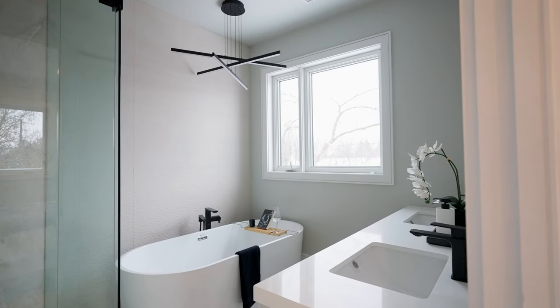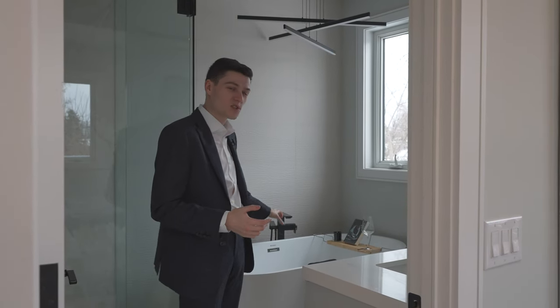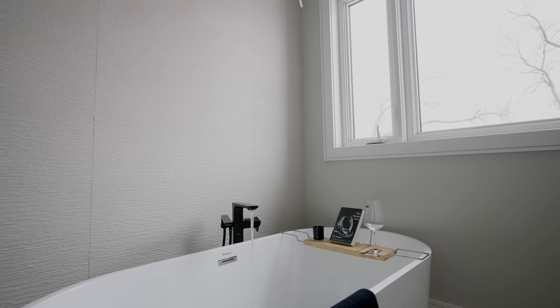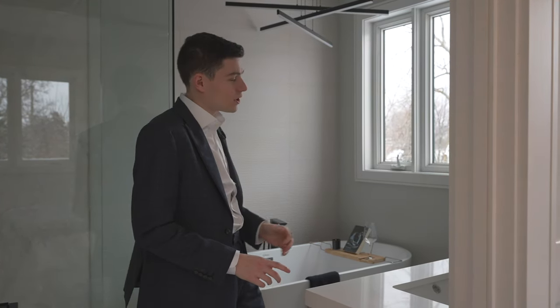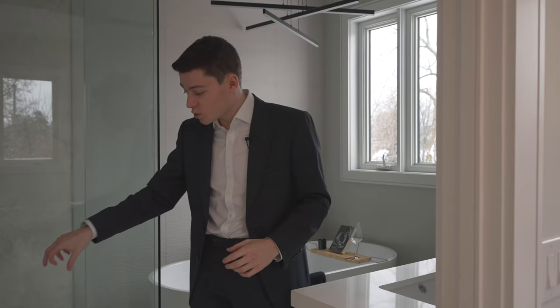The primary ensuite is stunning with a soaker tub and a massive window so you have no shortage of natural light while you soak, plus a double vanity and an accent light fixture above the bathtub for evening soaking. Then you have a glass shower with floor drains built right into the tile, which we're seeing in almost every home we tour now — with a waterfall head and a nook for all your shower necessities.